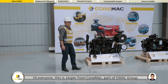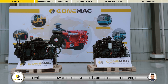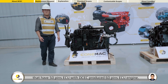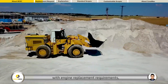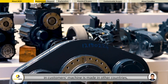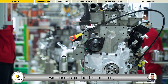Hi everyone, this is Joshua from COMEC, part of EMEC Group. In this video, I will explain how to replace your old Cummins electronic engine that has a 50-pins ECU with a DCEC produced 60-pins ECU engine. COMEC has a lot of experience with engine replacement requirements, where the original Cummins electronic engine in a customer's machine is made in other countries and the customers want to replace the old electronic engine with our DCEC produced electronic engines.